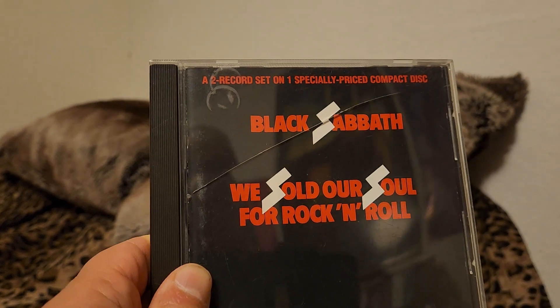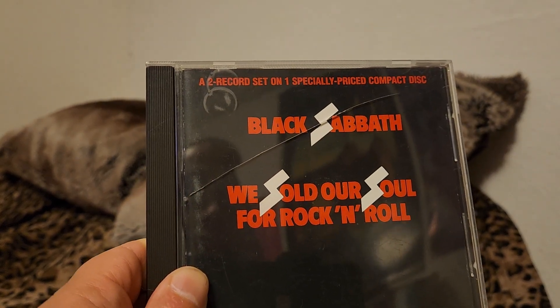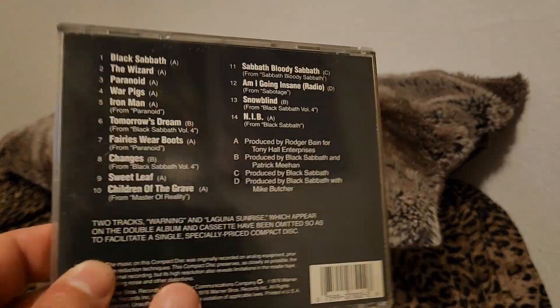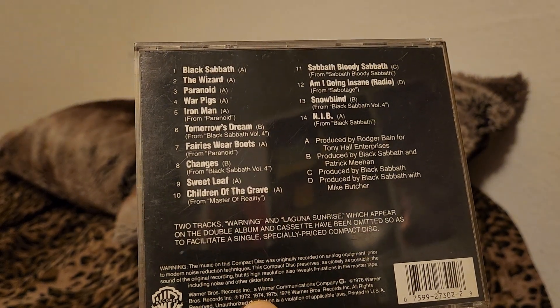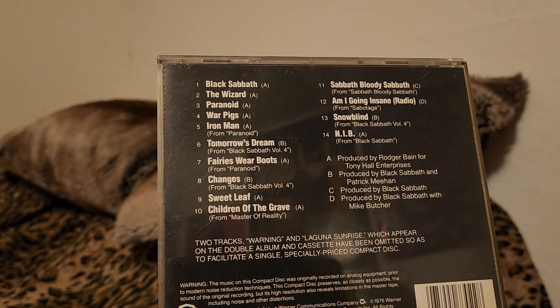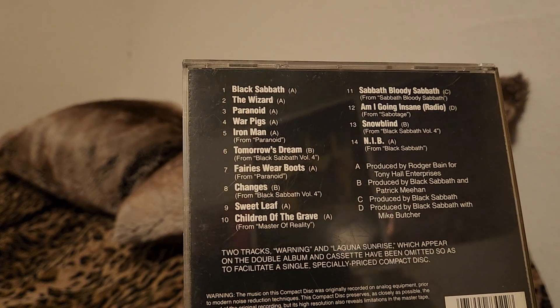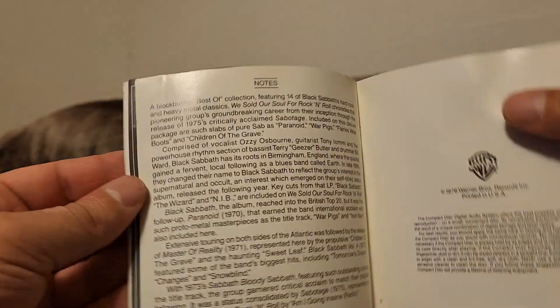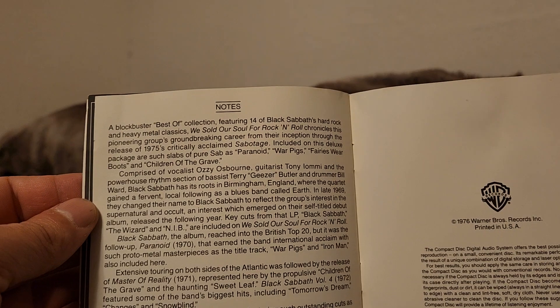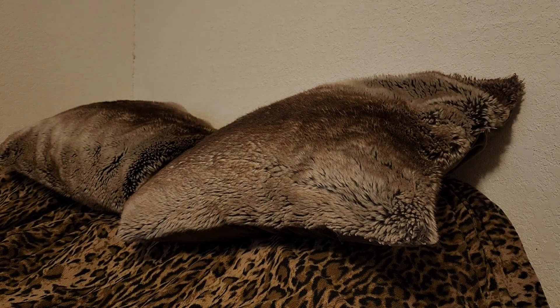Black Sabbath's Greatest Hits — We Sold Our Soul for Rock and Roll. It was a two-record set condensed down into one CD, so you just have the title, Black Sabbath, The Wizard, Paranoid, War Pigs, Iron Man, Fairies With Boots, Changes, Sweet Leaf, Children of the Grave, Black Sabbath Bloody Sabbath, Am I Going Insane radio edit, Snow Blind, and Nib. Warner Edition on CD with something in the booklet. A blockbuster best-of collection featuring 14 Black Sabbath hard rock and heavy metal classics. Warner Brothers logo, 1976 — that's when the album originally came out. I think after that was really their heyday.